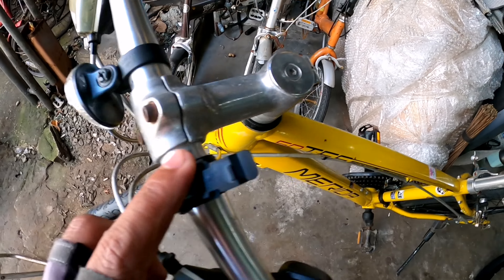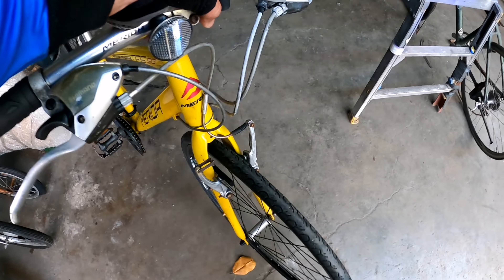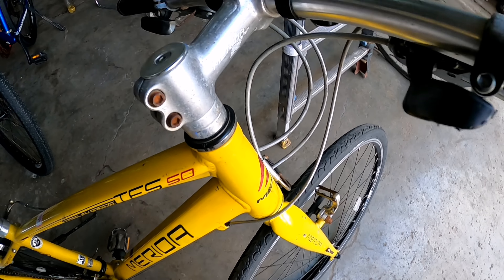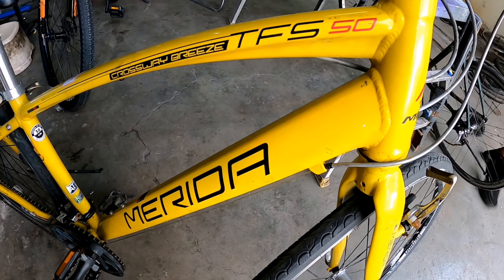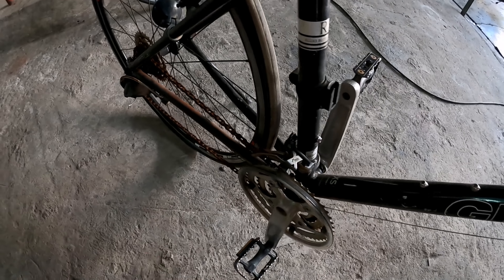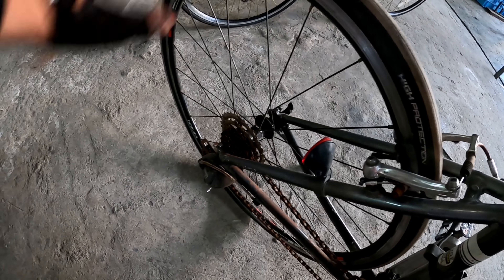Yung saddle Merida pa rin. Naka Merida pa rin mismo yung stem. Naka combo shifter nga pala to. Crossway Breeze TFS 50 yung model nito, mismo Merida na to. Yung rim niya Alox button alloy R3, extra small. 3 by 8 speed, SRAM X3. Double wall alloy. Shimano alloy yung ring niya mismo.